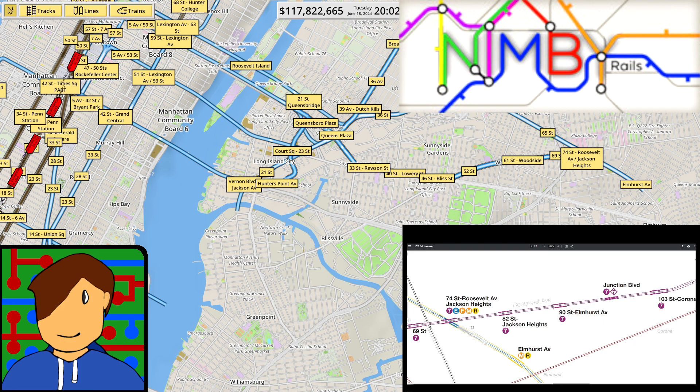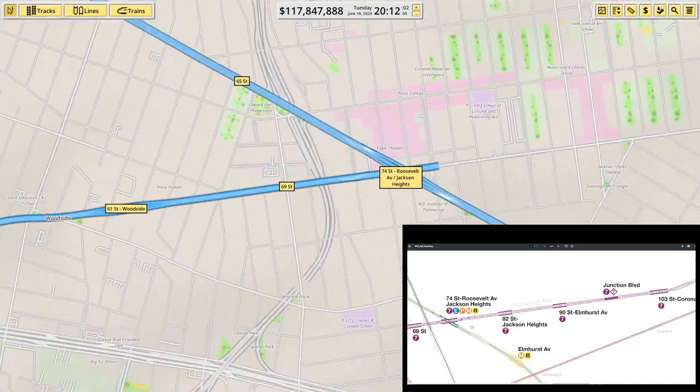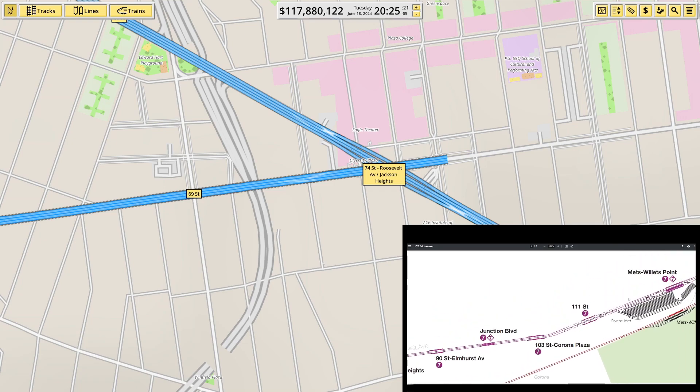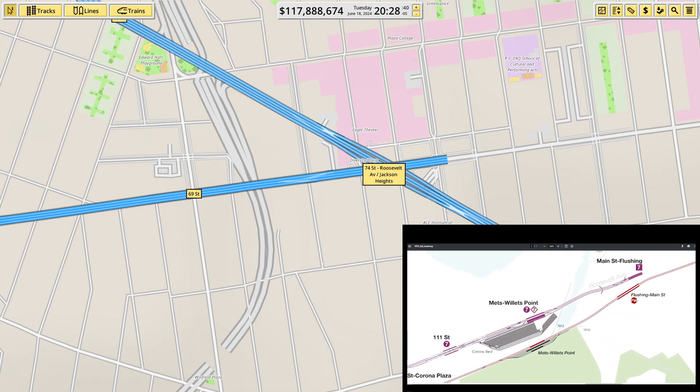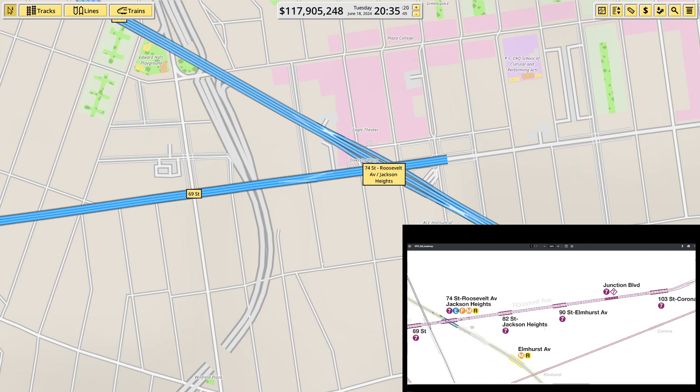Hey there guys, welcome back to Nibby Rails. I'm going to try and continue finishing off the 7 line today. We've made it as far as 74th Street, Roosevelt Avenue last week, and now it's not much further to get to the end. There is a yard to deal with, but it shouldn't be too bad.